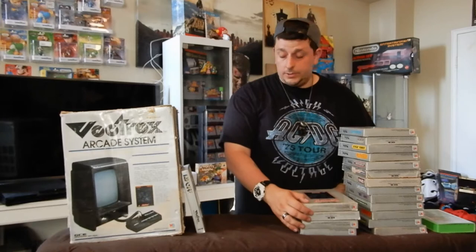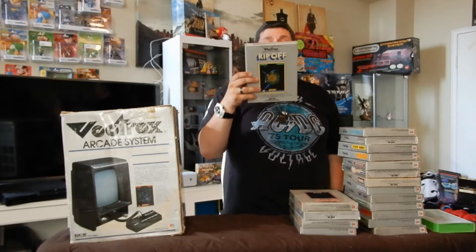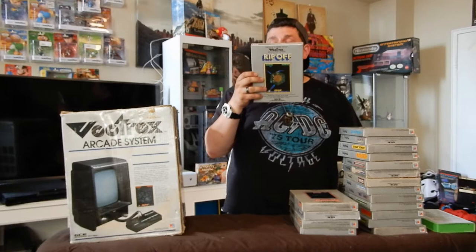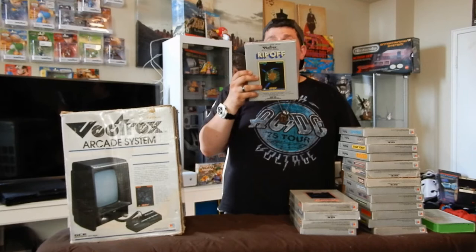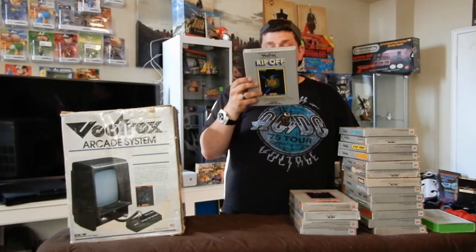And last is Rip-Off. The back says: 'All the excitement of the real arcade version. Beware of scavenging pirates trying to steal your precious fuel cells. The more pirates you destroy, the faster their successors become. Guard your tanks carefully — you are always outnumbered.' So you protect the center and kill as many pirates coming at you as you can. There you go — Rip-Off.